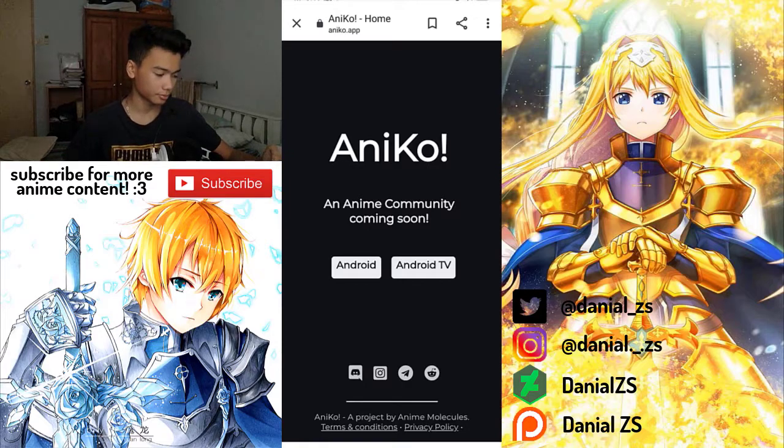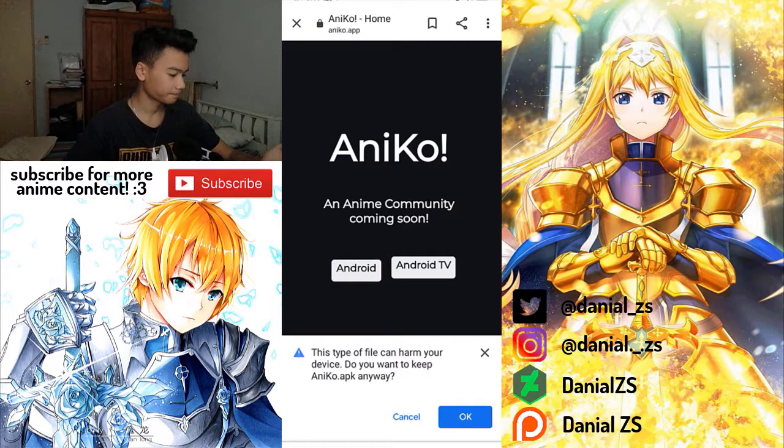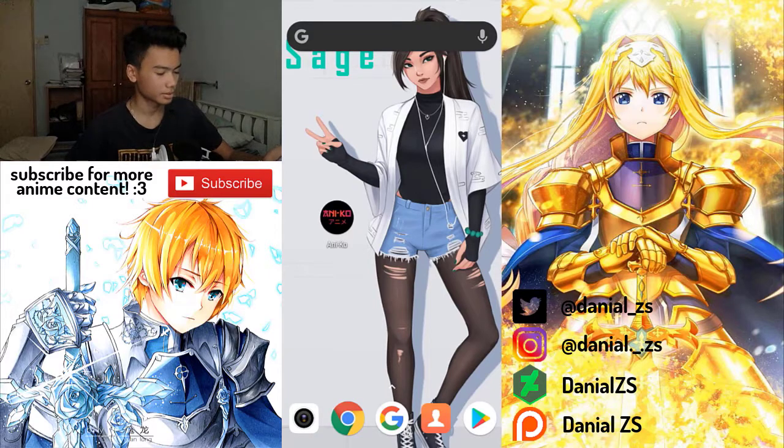I don't think this app supports iOS users, so I'm truly sorry for that — hashtag Android users only. Make sure you guys tap on the Android button right there, tap OK, and go install it.